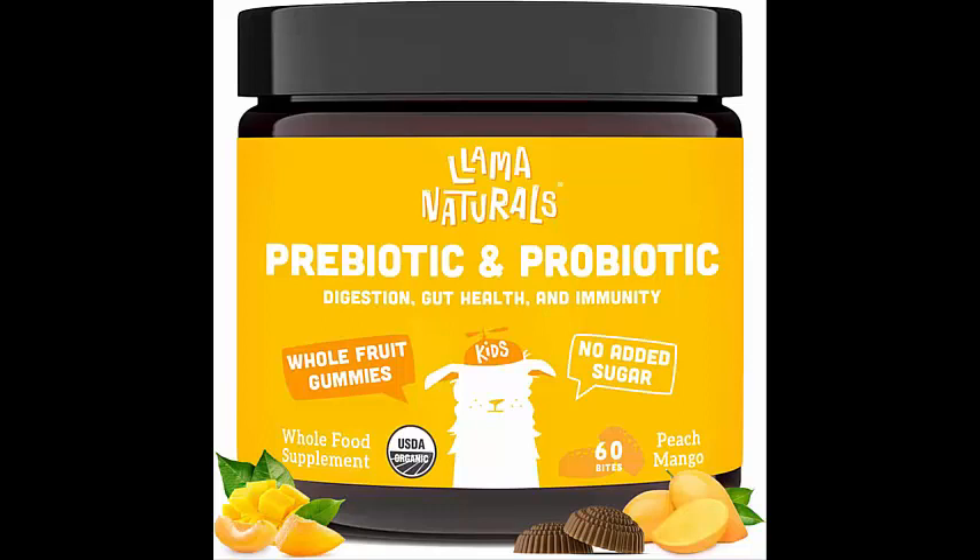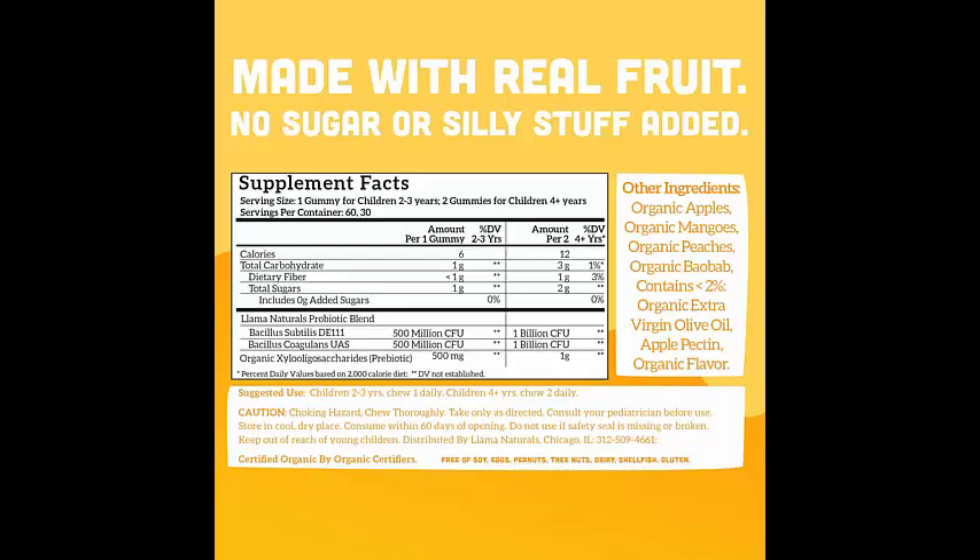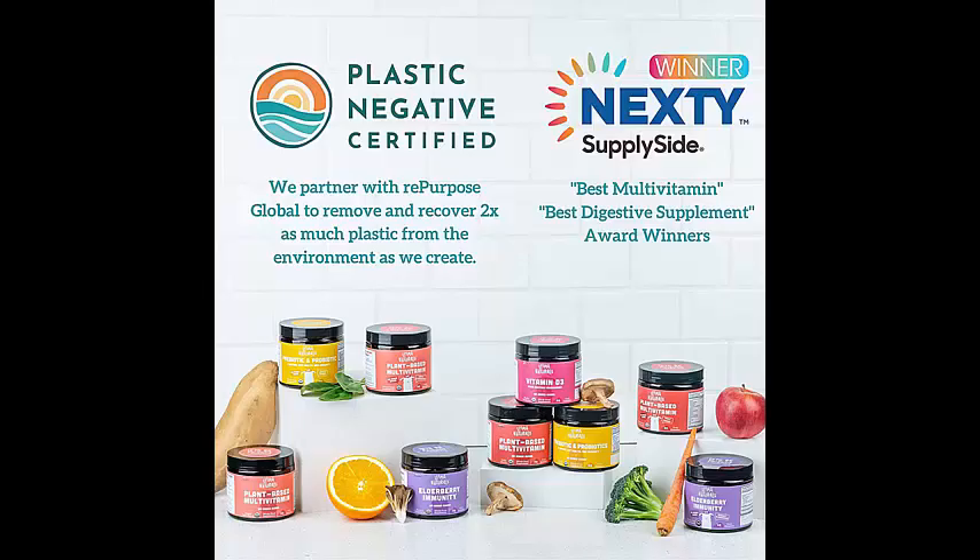These gummies are flavored with peach and mango, offering a tasty treat that kids will love. With 60 gummies in each bottle, you'll have a 30-day supply to keep your child's gut and immune system strong.